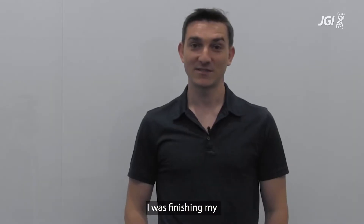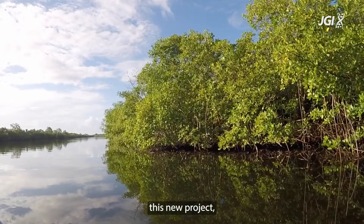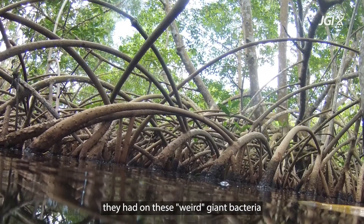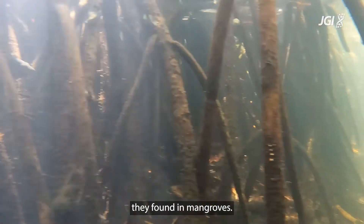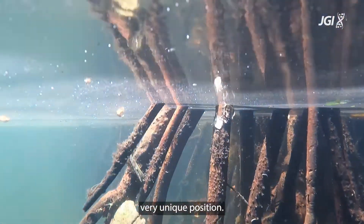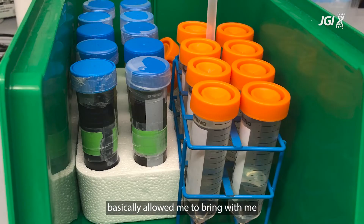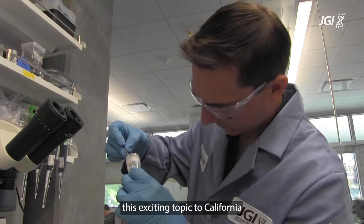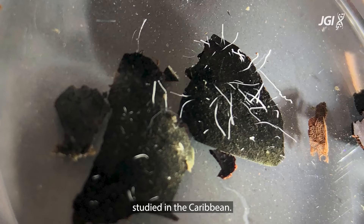How did we get started? I was finishing my second postdoc in Guadeloupe in the Caribbean in Olivier Gros's lab, and at that time he shared with me this new exciting project — preliminary data they had on this weird giant bacteria they found in mangrove. I applied to this very unique position. It was a discovery-based project and the perfect fit, because Olivier basically allowed me to bring this exciting topic to California and build on what they had already started in the Caribbean.